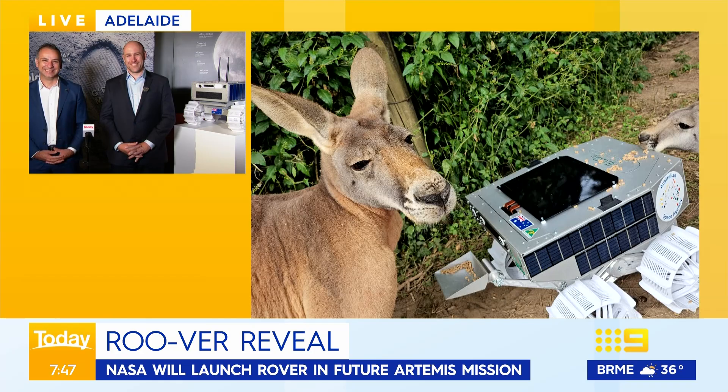Rico, when is Roova going to be launching? The plan — we'll work out the final details with NASA — but Roova will fly on a NASA rocket to the moon later this decade. But that journey is well underway. We are designing and building this prototype and it will have an extensive testing program over the coming years.